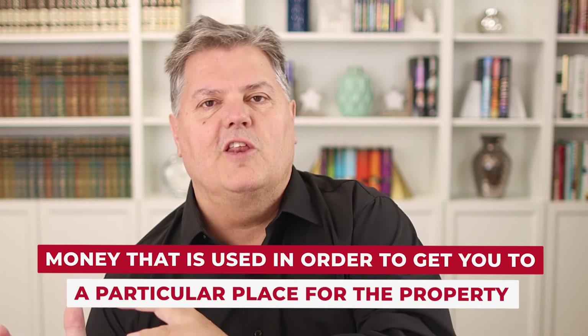Bridge loans are like a bridge — you want to get from here to over there without falling in the moat. A bridge loan is money used to get you to a particular place with a property. I'm buying a 50-unit building for seven and a half million in the San Francisco Bay Area. That building needs some work and the rents haven't been raised in three years — they're hundreds of dollars behind market. So potentially $10,000 to $12,000 a month in rent they should be collecting, they're not. A bridge loan is a shorter-term loan, typically 18 months.